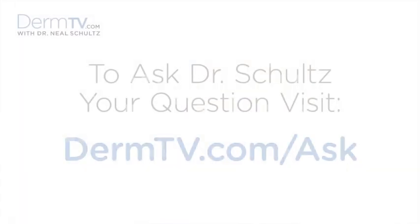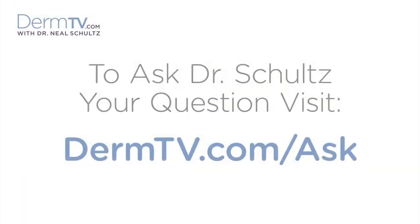Hello, I'm Dr. Neal Schultz and welcome to DermTV. There's been a lot of talk about not getting the full value of a rated SPF from a sunscreen simply because people don't put enough sunscreen on. So the question is, how much sunscreen do you need to use in order to get true protection from the SPF?